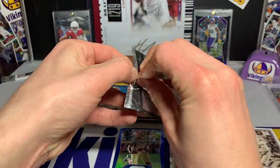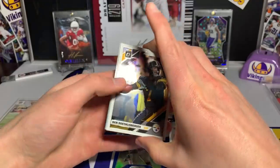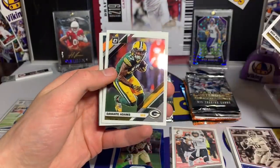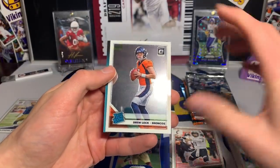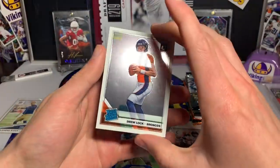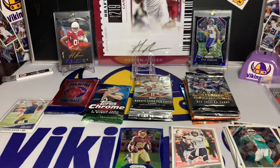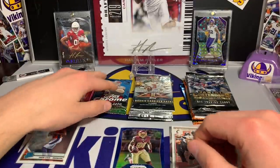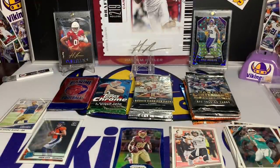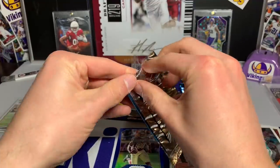2019 Optic — one in 20 odds I believe. Ben Roethlisberger, Devante Adams, Josh Rosen, and we got a Drew Lock rated rookie! Not bad — there's a Drew Lock rated rookie from Optic. I'm actually gonna put that into a sleeve right away. I think he's got potential, an up-and-coming quarterback. He did pretty well when he got his opportunity last year, we're gonna see if he can make more of it.